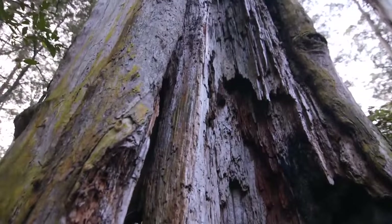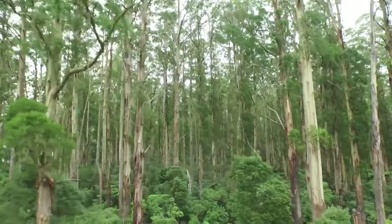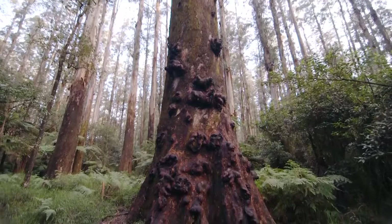We're so lucky in the Dandenong Ranges — we have these beautiful mountain ash trees. They're actually the tallest flowering plants in the world, reaching heights of a hundred metres, and in some cases can be up to 16 metres around the base. Beautiful trees.